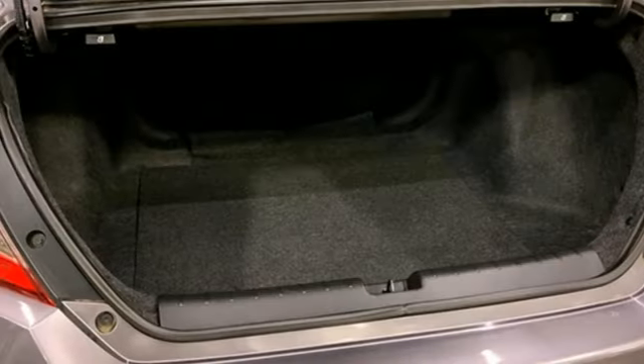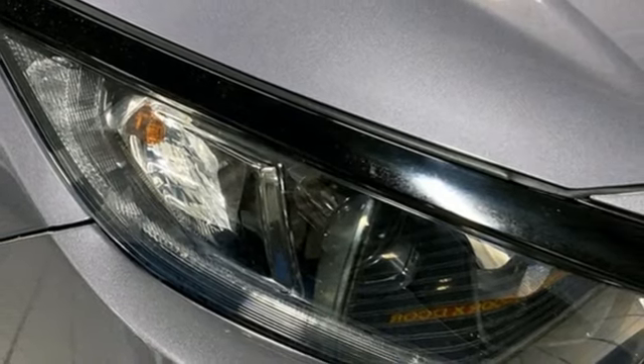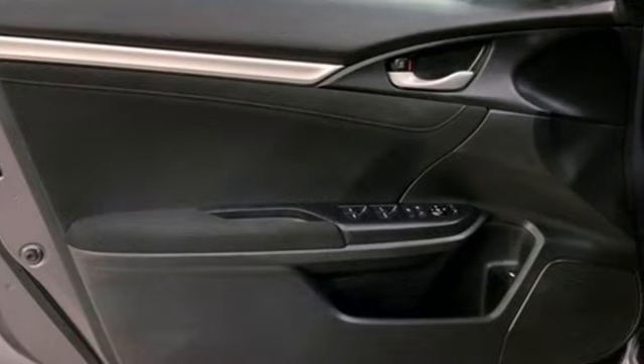Intercooled turbo inline four-cylinder engine. Express open and closed sliding and tilting sunroof. Gas pressurized shocks. And streaming audio.